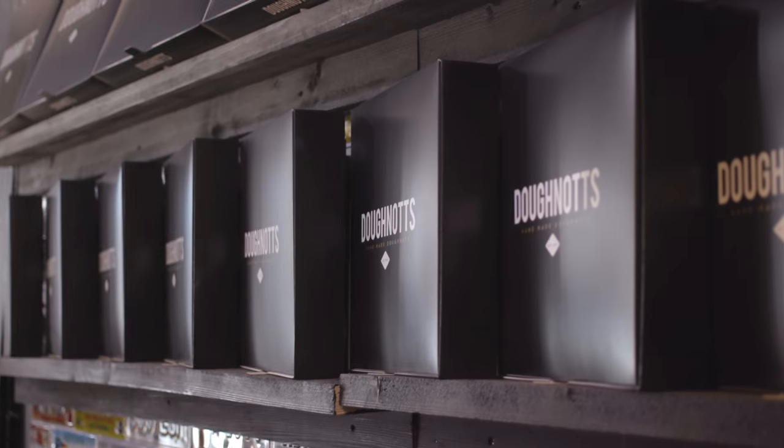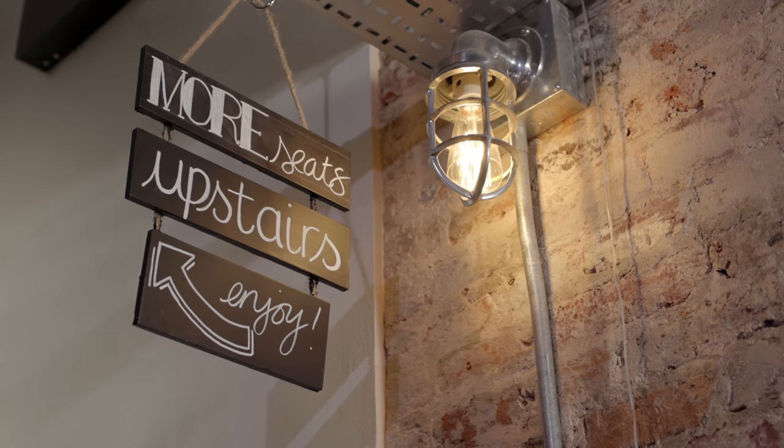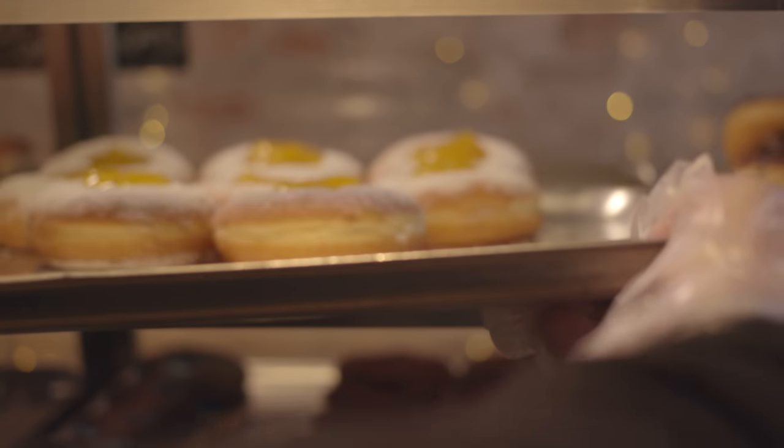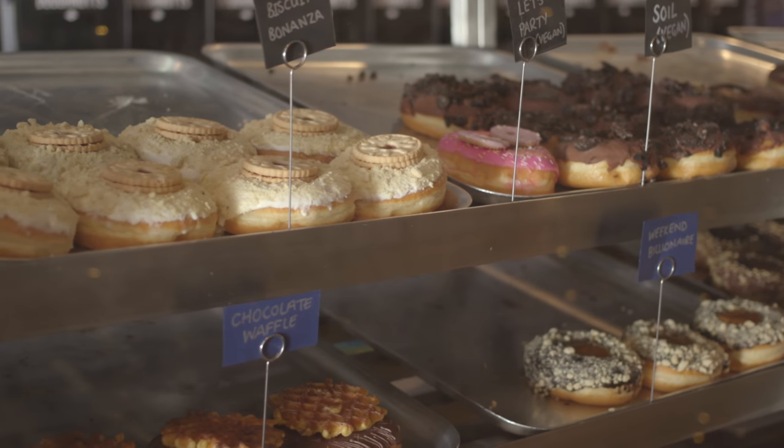When we first started it was kind of just a guessing game. Some days we would have 200 doughnuts wasted, some days we'd be selling out by two o'clock. It was a massive problem for us and we had to really nail trying to make sure each store gets the right amount of doughnuts week to week.